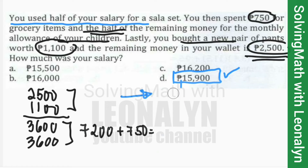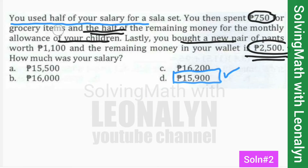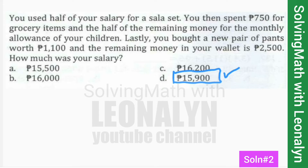Now let's do Solution Number 2, so you have options for which method suits you. Questions like this appear in the Civil Service Exam, LET exam, and college entrance tests. In mathematics, never just memorize answers — learn the method. Let N represent the actual salary. Half of N was spent on the sala set.